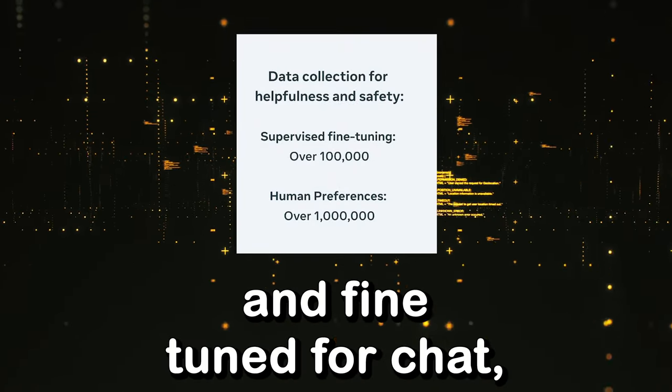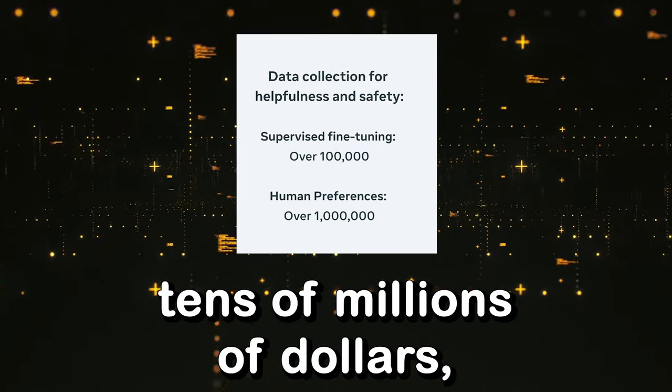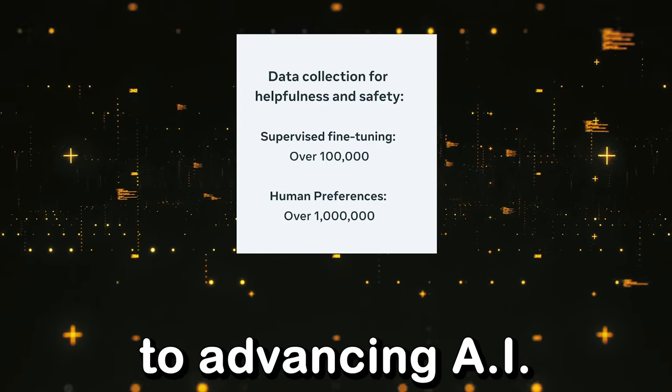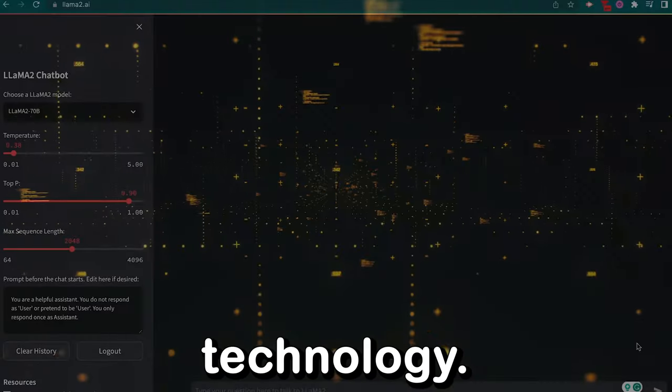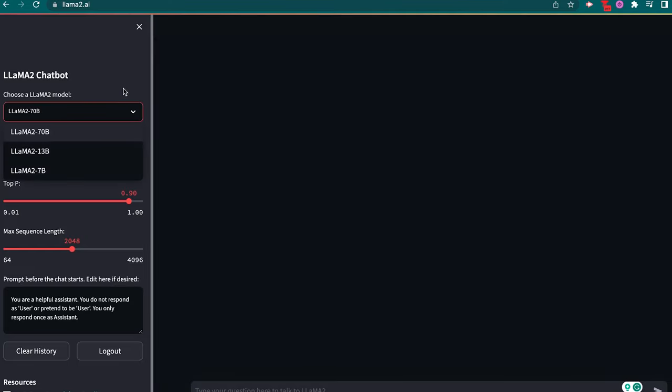To develop Llama 2 and fine-tune for chat, Meta has invested tens of millions of dollars, underscoring their commitment to advancing AI technology. You can test Llama 2 at Llama2.ai. This is the Llama 2 chatbot version, and you can choose the Llama 2 model. You can also adjust the temperature, which is essentially the randomness or creativity, and top P, and the max sequence length.